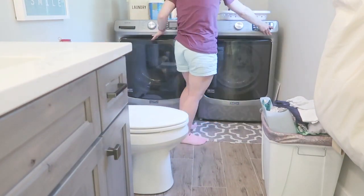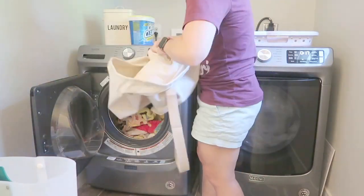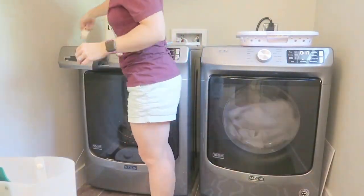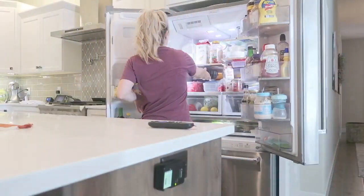I am absolutely loving my new laundry room system. This was a quarantine project where I created a way to store laundry in our fairly small laundry room by category. Right now I'm doing a load of all microfiber.